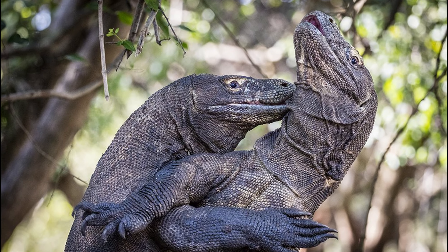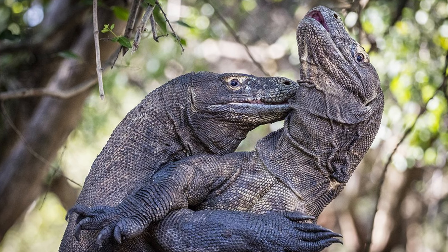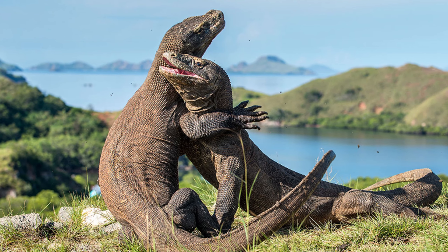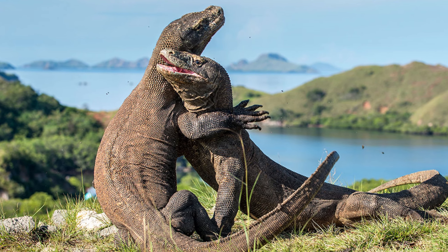Just before the curtains roll — some people believe Megalania is still out there. Personally, I think it's hard to miss a 7-metre, 1-tonne lizard, so I think it's gone for good.